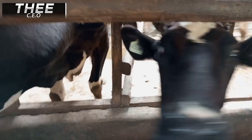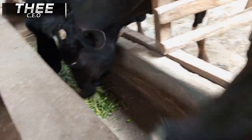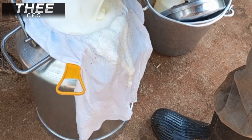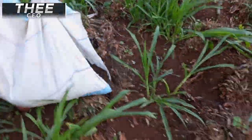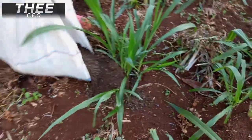We have tested and used the super napier grass for a while in our farm and I have seen it has more outcomes — the cost of production has decreased and there is an increase in milk production compared to before. This is the result after we harvested super napier grass 60 days after we first propagated it in our farm.